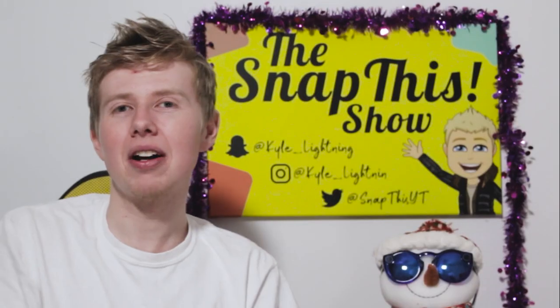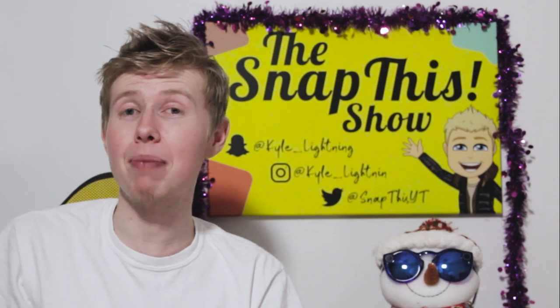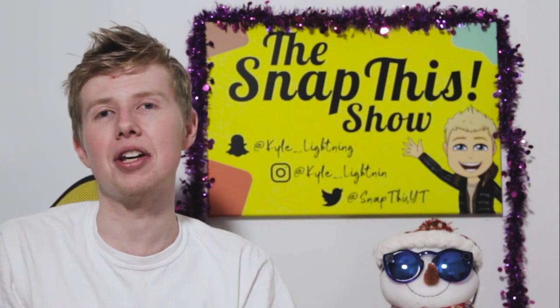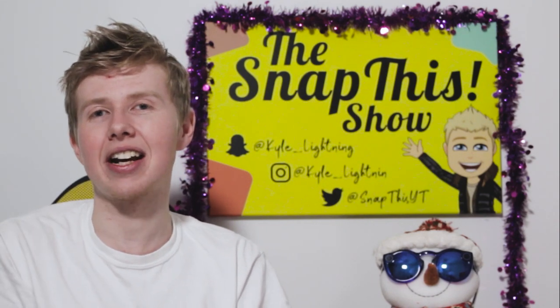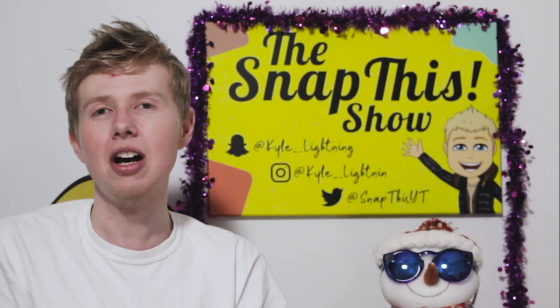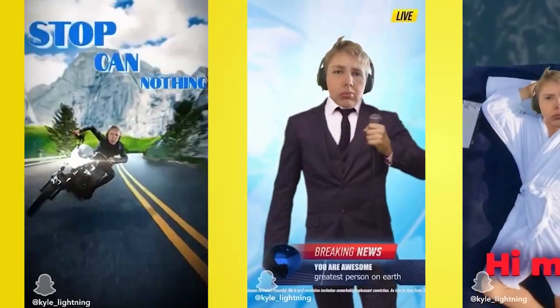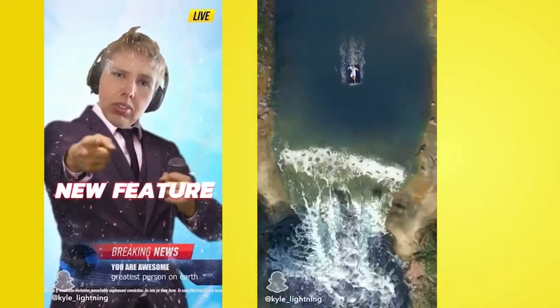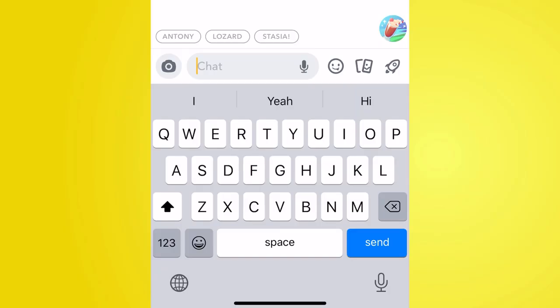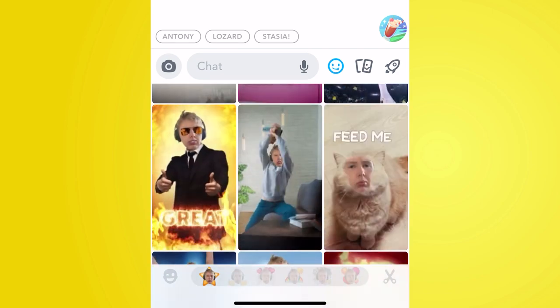The next feature I'd like to talk about is called Cameos. This is a new Snapchat original that basically takes your face and puts it on a GIF, which you can send as an animated e-poster to your friends to tell a story. It's a bit like a Bitmoji sticker but with your real face and animated. You can do this yourself now inside the Snapchat application — go into your sticker section and you'll see the Cameos section with a little dotted line showing where your face would go.